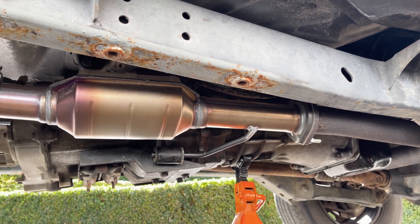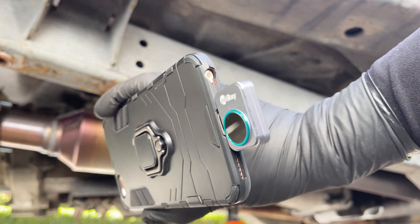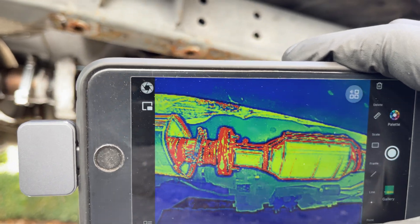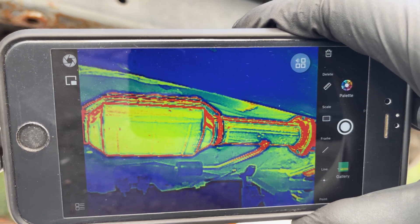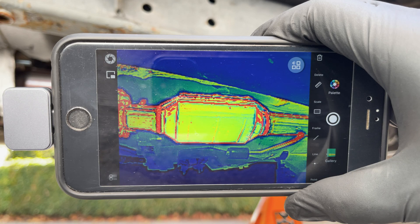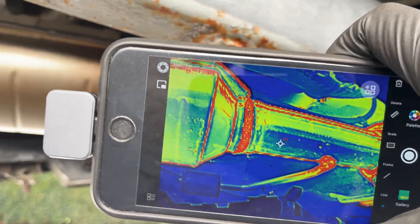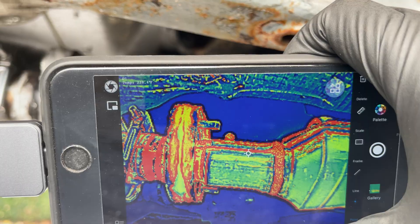To detect an exhaust obstruction by measuring temperature, you need a thermal camera. We have a small thermal camera that plugs into your phone, which we'll link to in the description. First drive your car for about 15 minutes so it reaches operating temperature — idling alone does not warm up your catalytic converter enough. With your car warmed up, compare the area before and after the catalytic converter. If the inlet has the same temperature as the outlet, the catalytic converter isn't working properly, since the chemical reaction causes a temperature increase. In our case, the outlet is about 100 degrees warmer. If the inlet is hotter than the outlet, there's probably an obstruction.